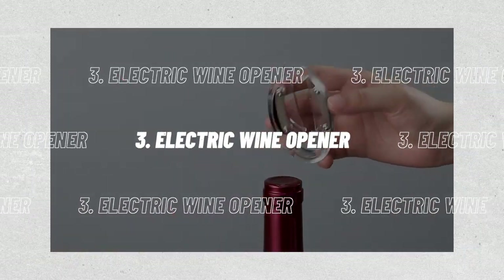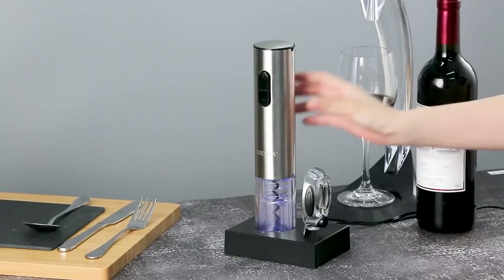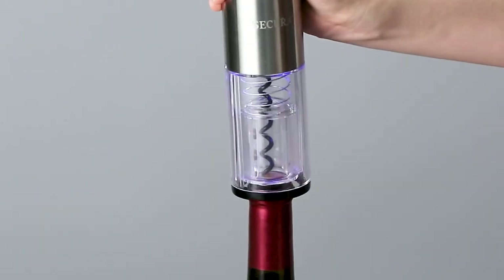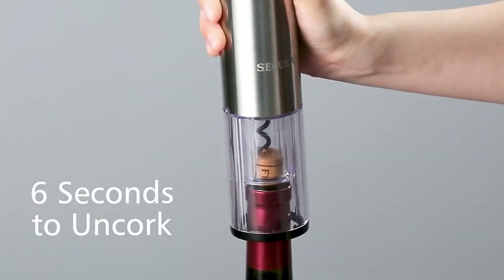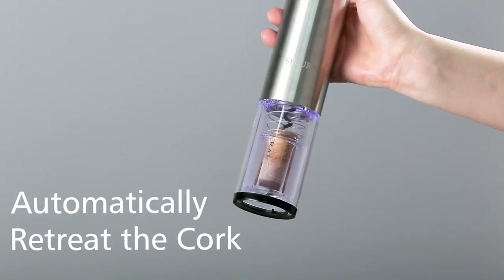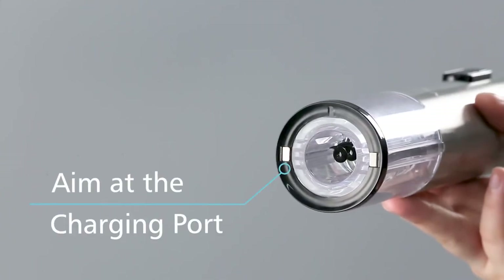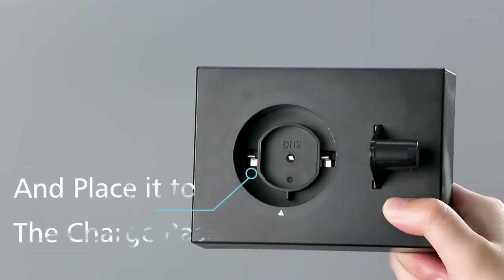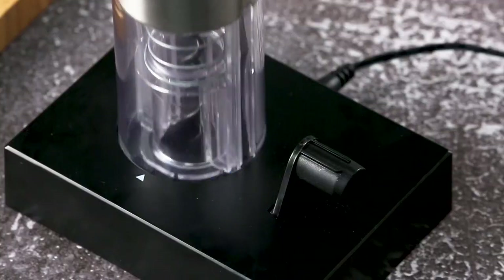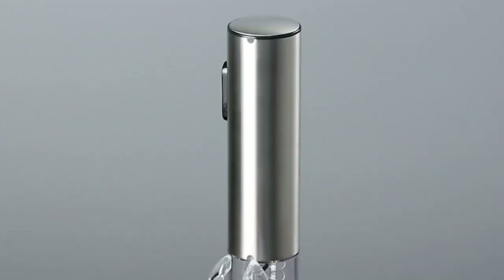Number 3: the Electric Wine Opener. The cork can be easily removed using a cordless electric wine bottle opener. This wine opener eliminates the need for guesswork by encasing the corkscrew mechanism in a glass shell and having a stainless steel body. With the safe cordless design and integrated rechargeable battery, you can quickly remove the cork from a bottle of wine. On a single charge, it can open about 30 wine bottles. The transparent shell enclosing the corkscrew mechanism and the attractive, ergonomic stainless steel grip mean you won't have to guess when the cork has been removed.